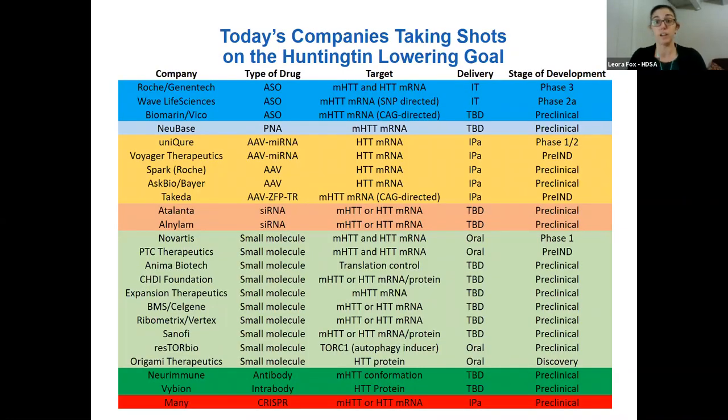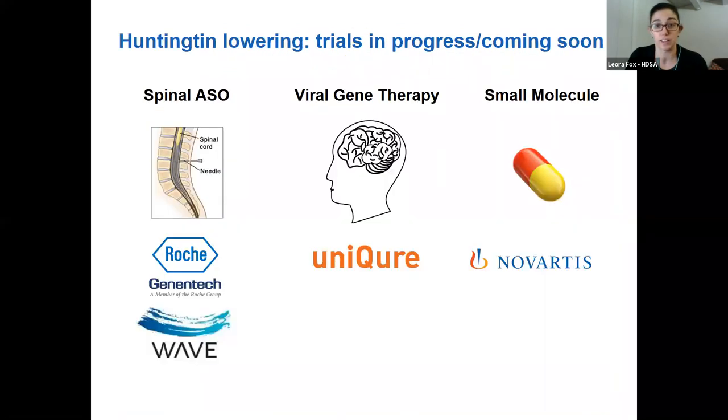There's really unprecedented activity in the pharmaceutical industry around creating genetic drugs for HD — they're using lots of different approaches, and there's a lot of healthy competition and collaboration that is very exciting. A few of these drugs are already in clinical trials. There are two companies — Roche and Wave — that are testing ASOs, antisense oligonucleotides, which are genetic drugs delivered via spinal injections. There's also a company called Unicure testing a gene therapy delivered by a one-time brain surgery.